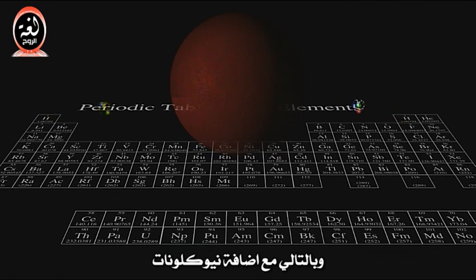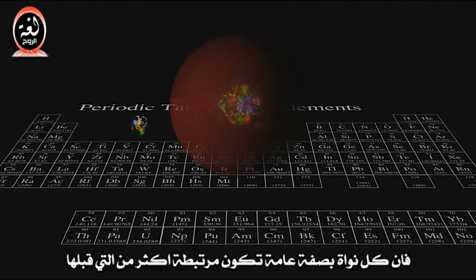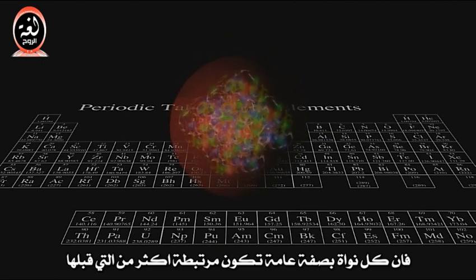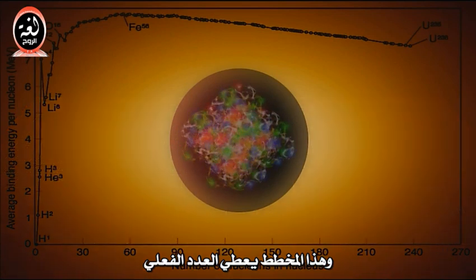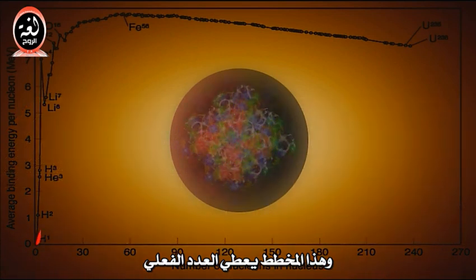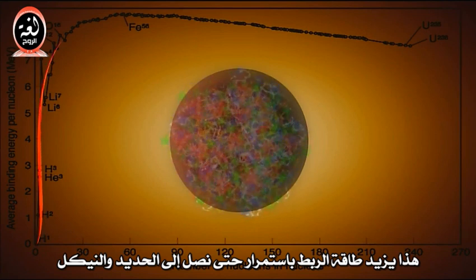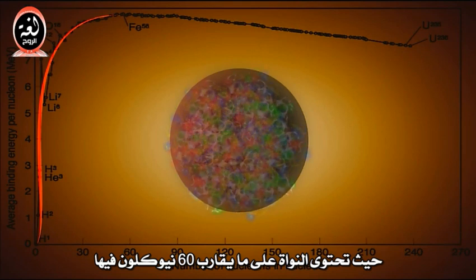As we add nucleons and work our way up the chart of the periodic table, initially each nucleus is generally a little more tightly bound than the one before. This chart gives the actual numbers. This increase in binding energy continues until we get to iron and nickel, where the nucleus has about 60 nucleons in it.